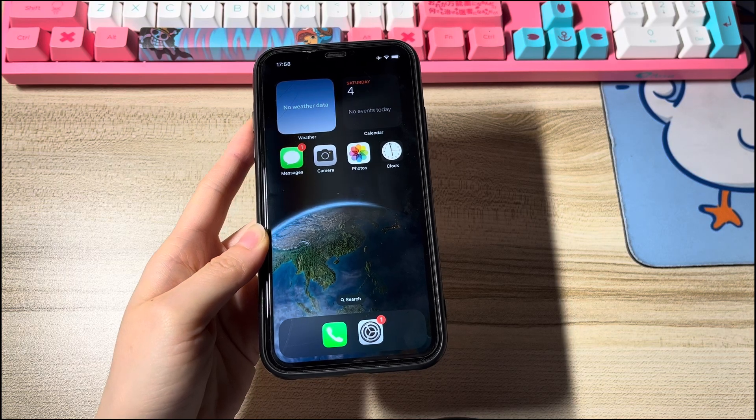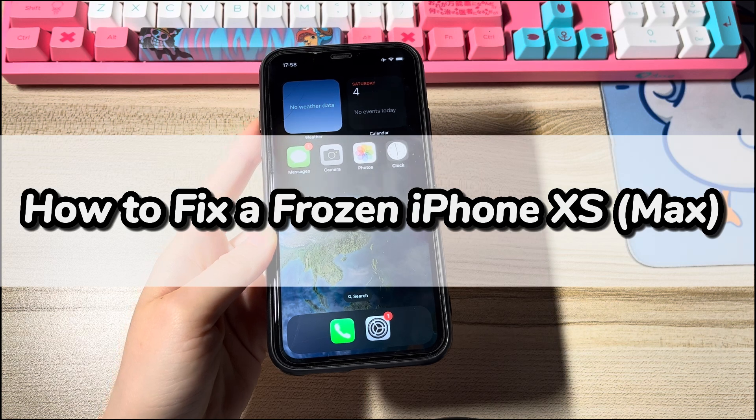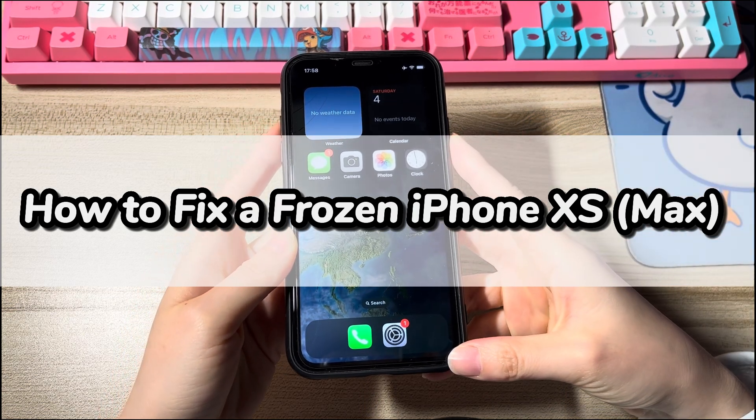Welcome to Bytefurther. Today we'll show you why your iPhone XS or iPhone XS Max is frozen or can't open apps, and how to fix a freezing iOS device.